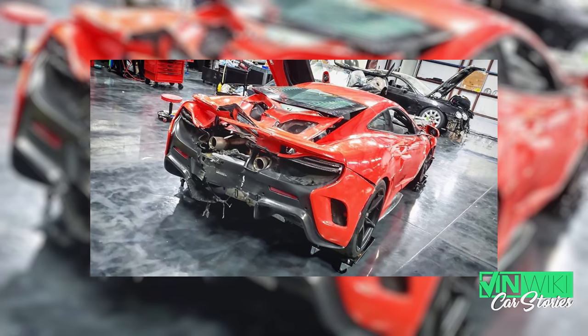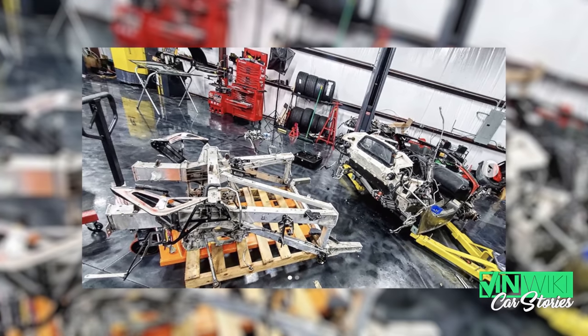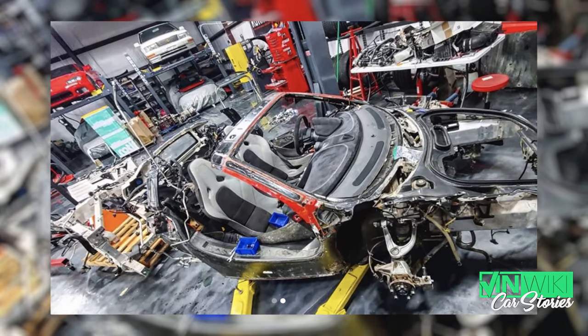This car needed a lot of structural components — not only structural metal in the front and back, but the carbon tub. The carbon tub is an expensive component and not something you can fix easily, at least not traditionally. When I got the car, I had to take everything apart: all the carbon fenders, the rear quarter panels, the front end, the rear end. It allowed me to see what was actually underneath, and what was underneath was extremely ugly and horrifying.